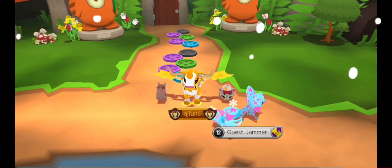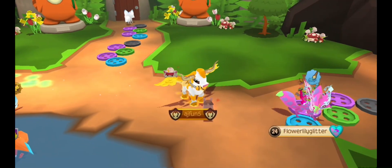Next feature is the Fairy Nook Den. Here is a quick run through of the den.